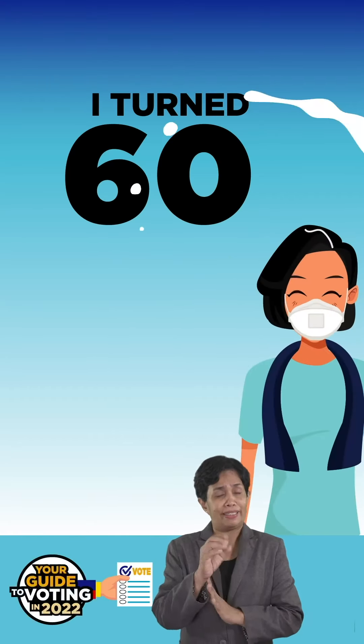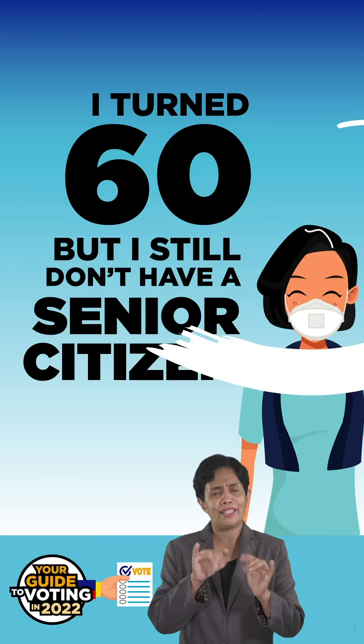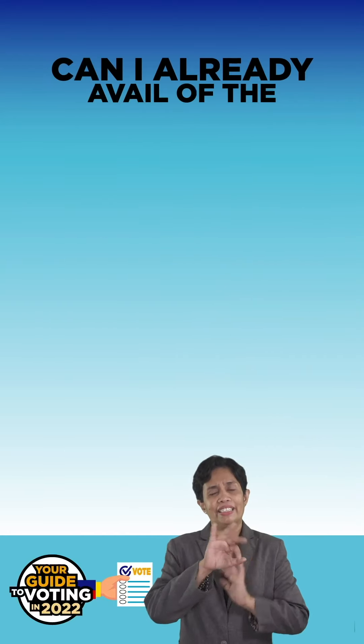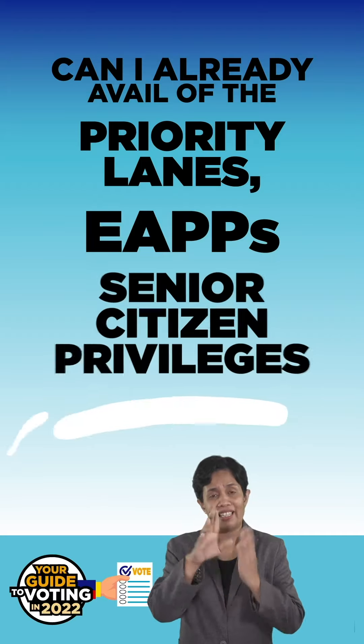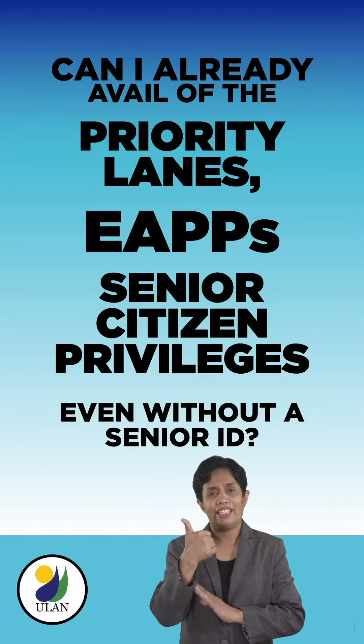I turned 60 a few weeks ago, but I still don't have a senior citizen card. Can I already avail of the priority lanes, EAPPs, and other senior citizen privileges, even without a senior ID?